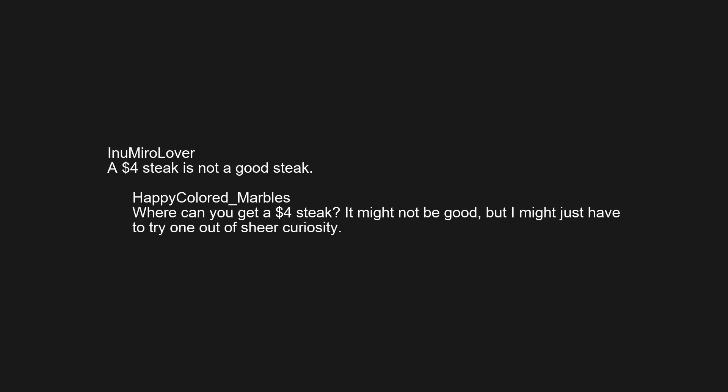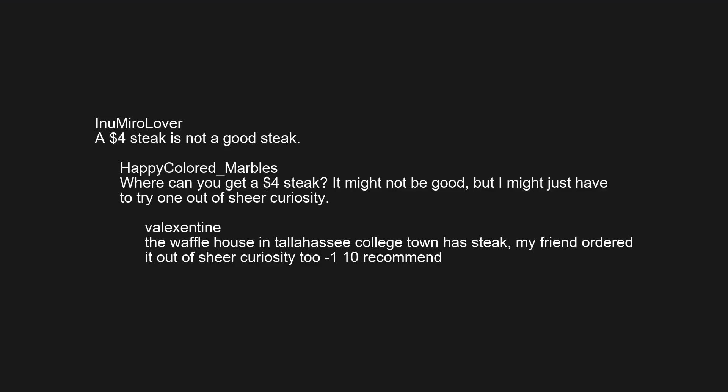A $4 steak is not a good steak. Where can you get a $4 steak? It might not be good, but I might just have to try one out of sheer curiosity. The Waffle House in Tallahassee College Town has steak — my friend ordered it out of sheer curiosity. 2/10, would not recommend.